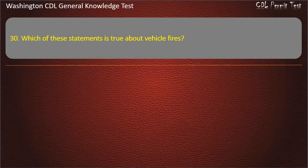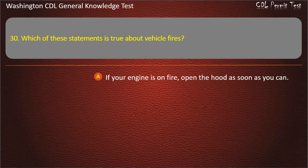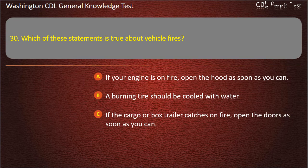Question 30. Which of these statements is true about vehicle fires? If your engine is on fire, open the hood as soon as you can; A burning tire should be cooled with water; If the cargo or box trailer catches on fire, open the doors as soon as you can. Answer: A burning tire should be cooled with water.